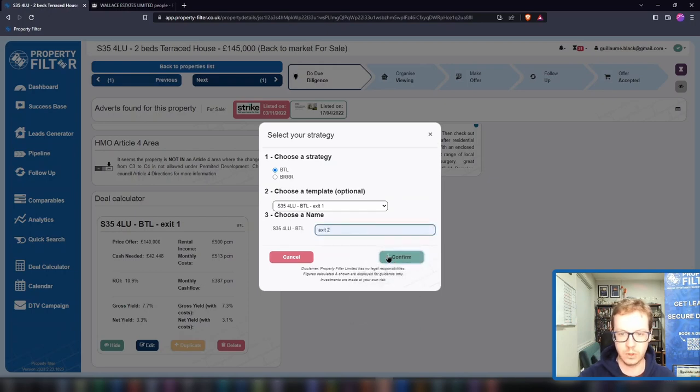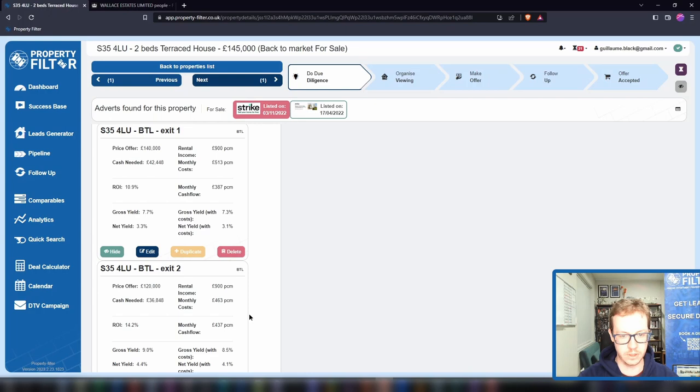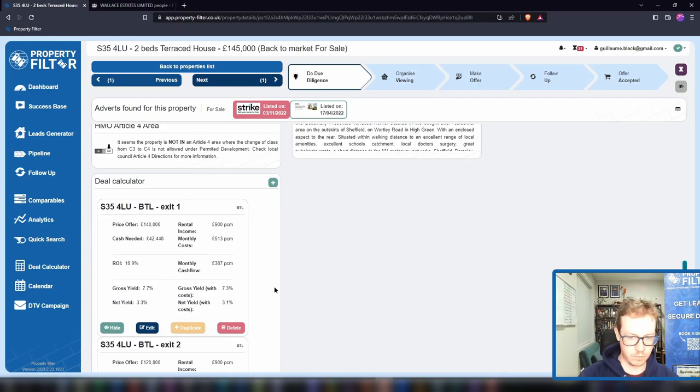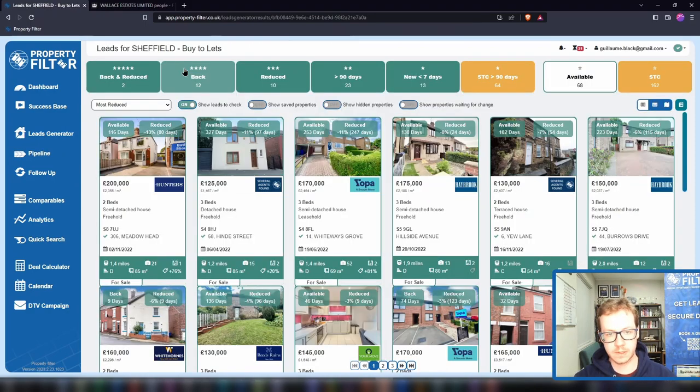Then you can look at multiple exits — duplicate this, call it Exit 2, give it another name, and see what happens if you buy at a different price. You can compare Exit 1 and Exit 2: cash flow for one scenario versus another. It works for HMOs, it works for SA. We've got lots of training that covers that. Let's go back to our leads inbox and look at the property card layout.